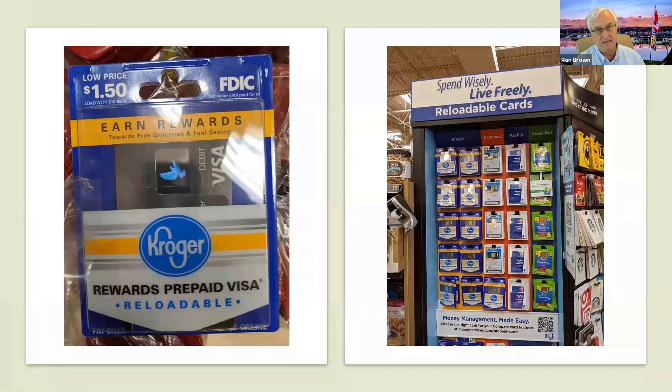Another option I often recommend — and you'll see these in your Fry's grocery store — are prepaid credit cards. This is a very easy way if you're really nervous about doing online shopping. A lot of seniors don't like having their personal information out there and don't understand PayPal. You can simply buy these cards. There is a cost — the one on the left side is a dollar fifty. All you do is take these cards and before you leave the grocery store, say you want to put $200 on the Visa card — the checkout person does that, you pay $200 cash, and now you have $200 on a card that you can use online but it has no personal information associated with you. These cards are completely anonymous but usable exactly like a credit card.